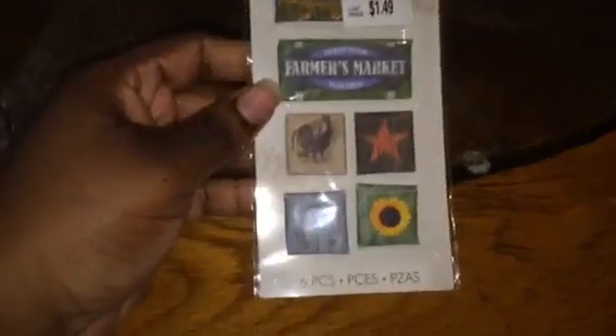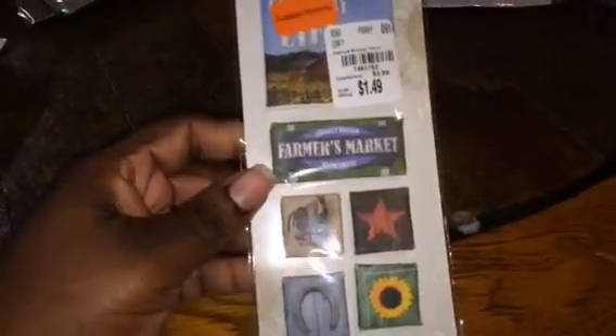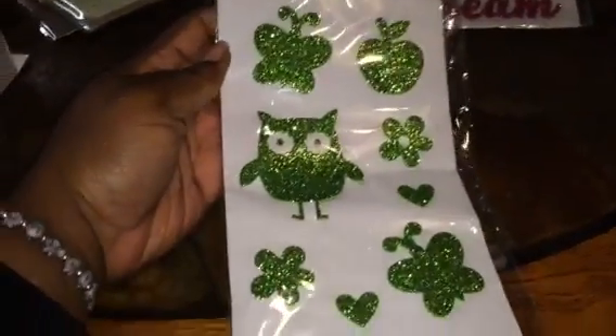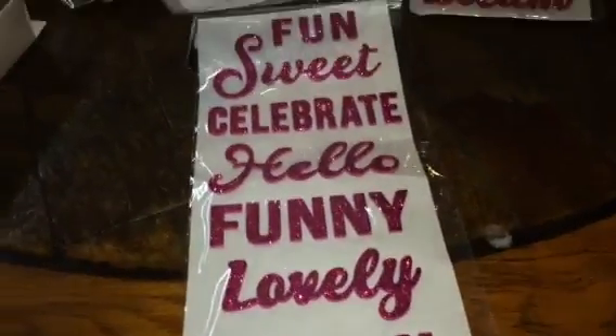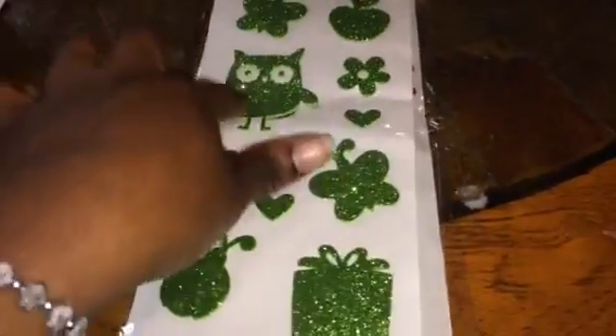Then I got this — I think this was for a pocket letter and I forgot about them, obviously, because I still have the pack. I got that. Then I got these: a little glary owl, flowers, there's an apple, there's a ladybug, presents, and then more of the 'Fun' and 'Sweet' ones. This is actually the two-pack — the other one I think I already used the green one.